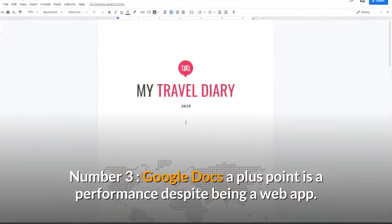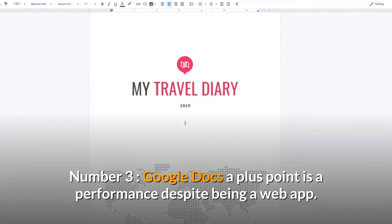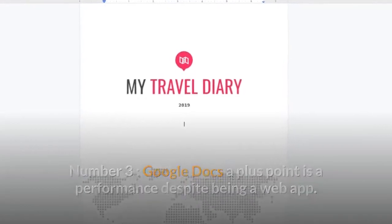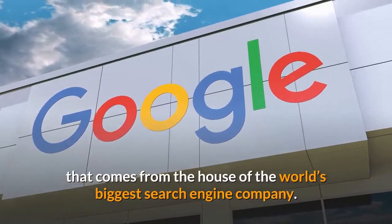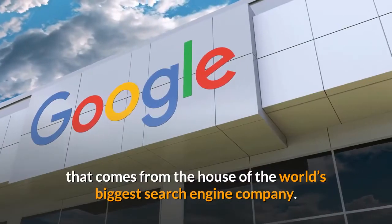Number 3: Google Docs. A plus point is its performance despite being a web app. Google Docs is already a very popular free online word processor that comes from the house of the world's biggest search engine company.